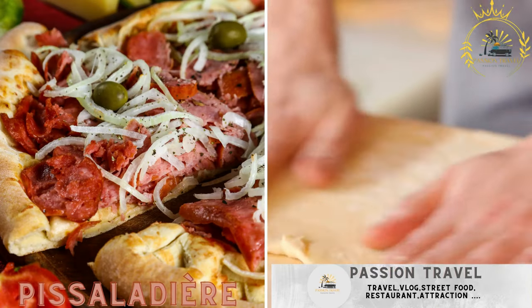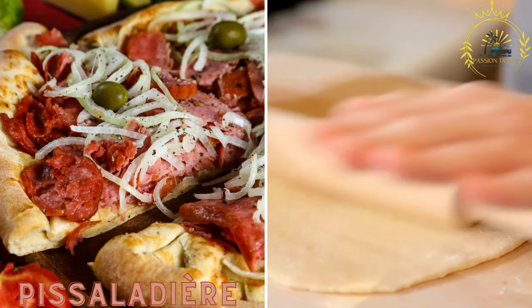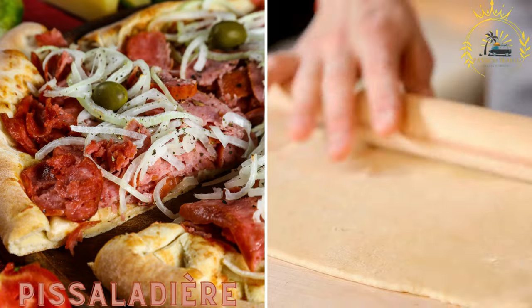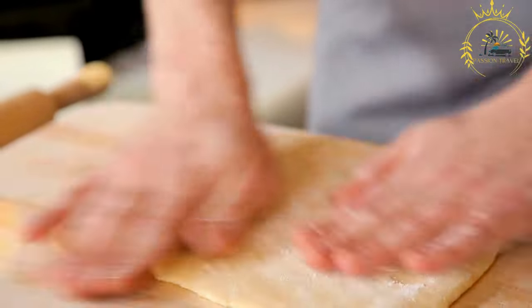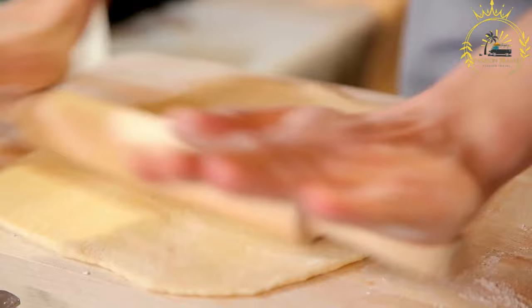Pissaladier, a specialty from the region. Pissaladier is a pizza-like dish made with a thin dough topped with caramelized onions, anchovies, and black olives. It is a savory and flavorful street food option. Pissaladier is a traditional dish from the Provence region of France, but it is also popular in Monaco due to its close proximity.